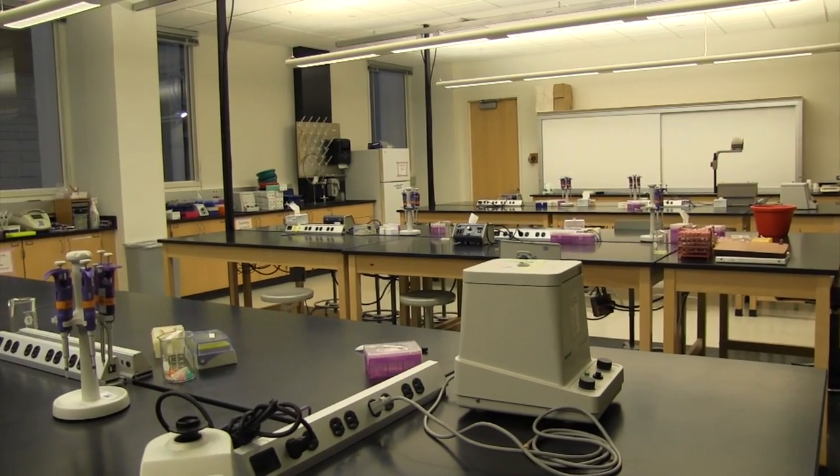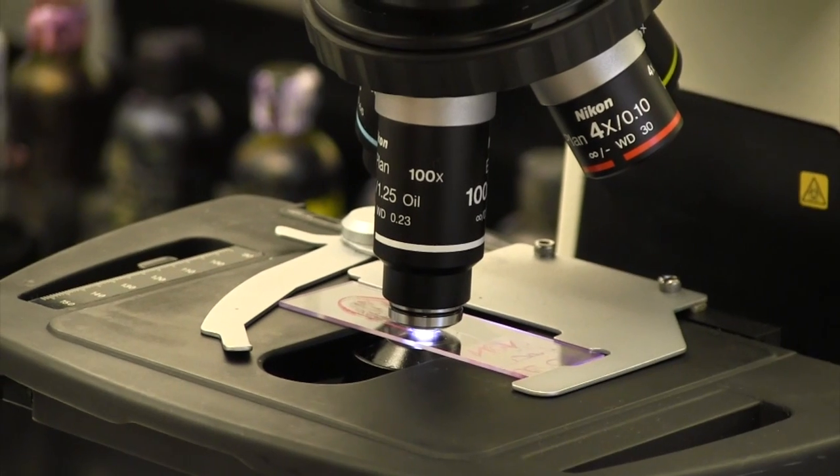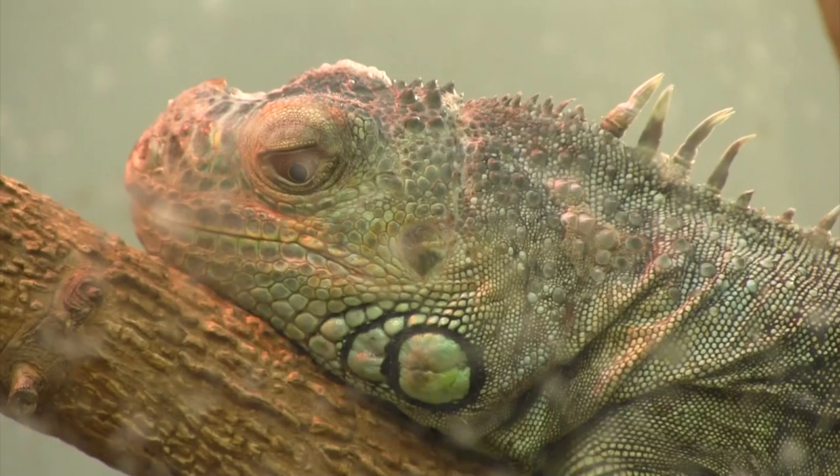The second floor of the building is dedicated entirely to the Biology Department. Here students take a look at the wide variety of life in the world, studying everything from microscopic cells to the entire animal kingdom.